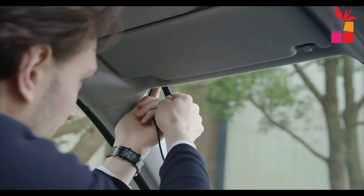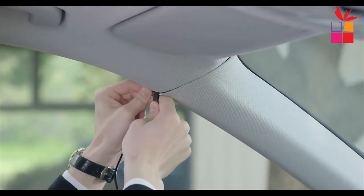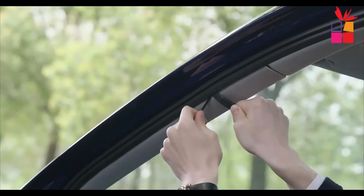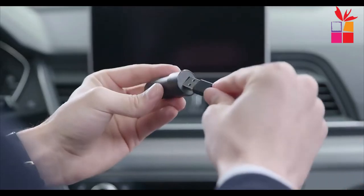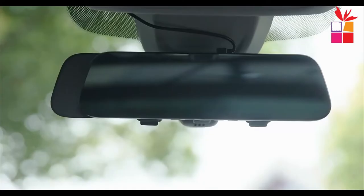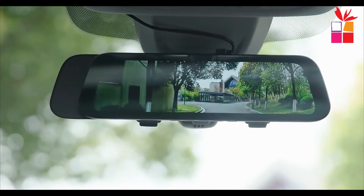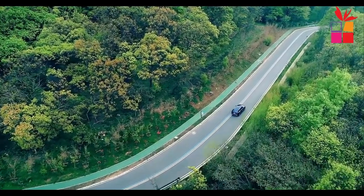IP67 waterproofing: the 70mai backup camera is the perfect replacement of the original wet side mirror in rainy days. Get rid of glare at night — as precious sapphire glass is used on the camera lens, glare is reduced effectively. The adjustable dash cam mount fits most original mirrors perfectly, and the lens can rotate 360 degrees.